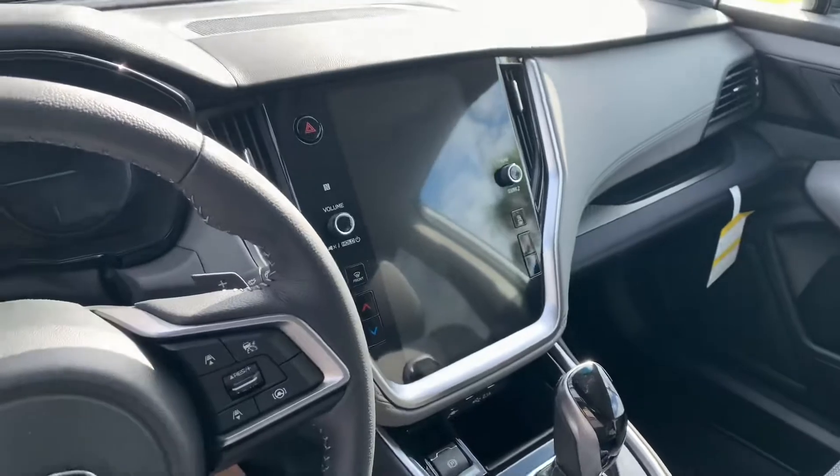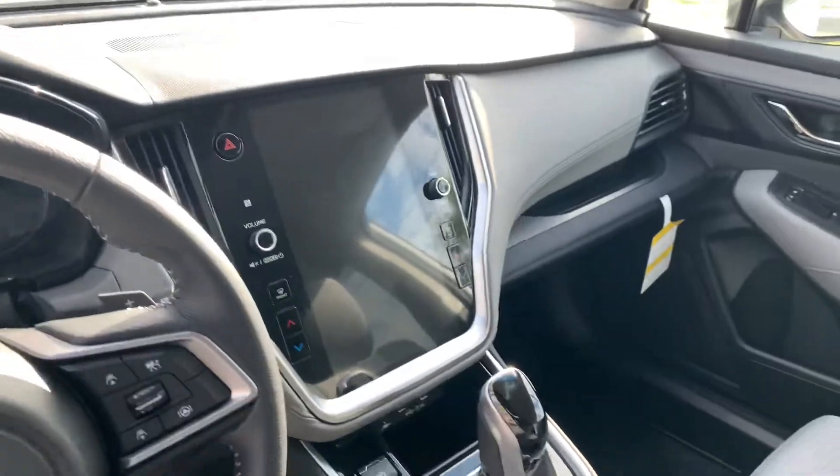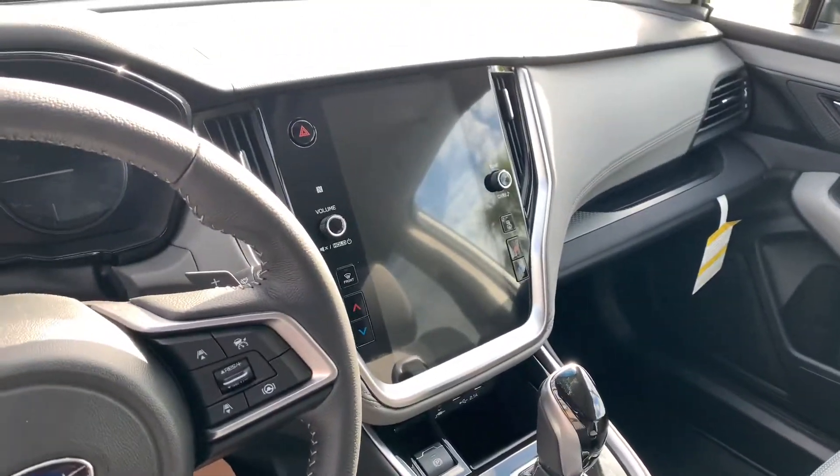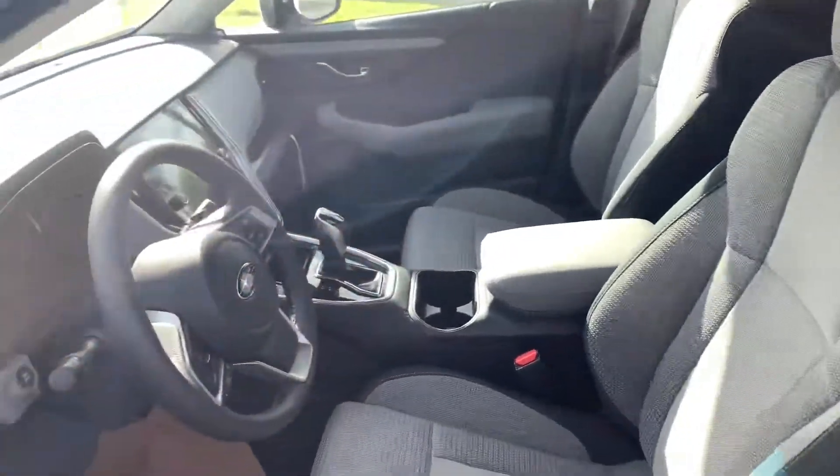In here you have your 11.6-inch Starlink touchscreen, Apple CarPlay, Android Auto, and Sirius XM all built in, as well as heated seats for the front and dual-zone climate. The driver's seat is a 10-way power with lumbar, and you do get the two-tone gray and black interior.